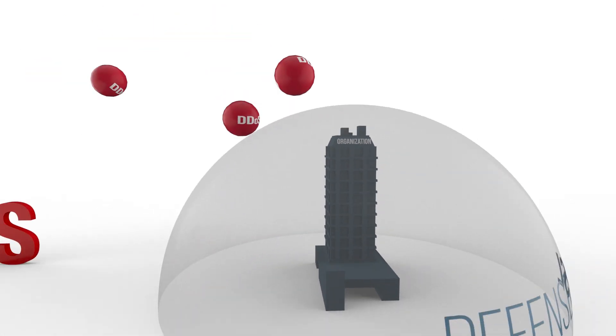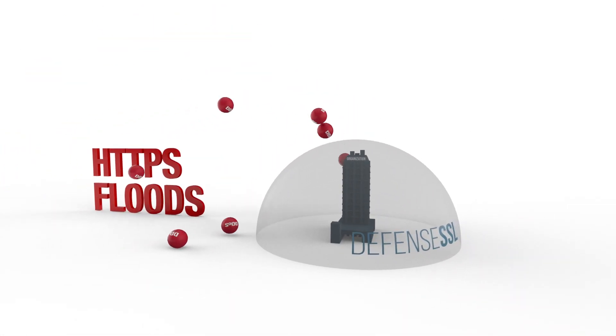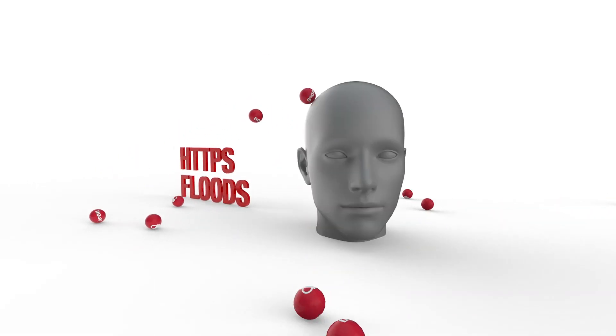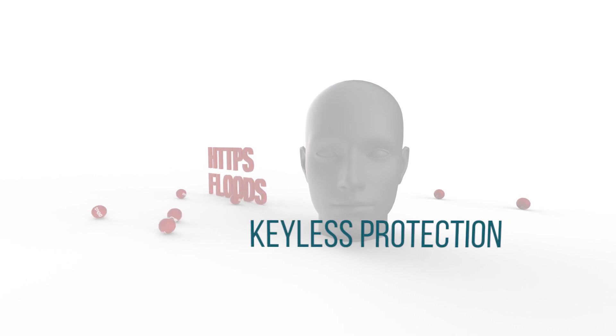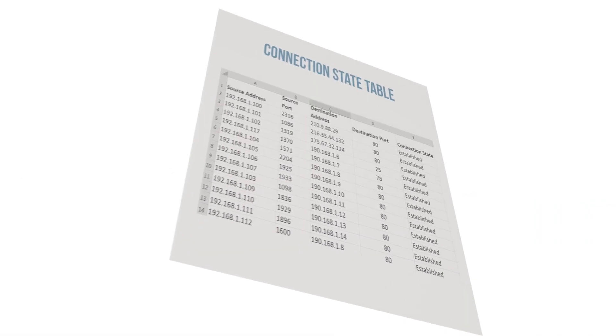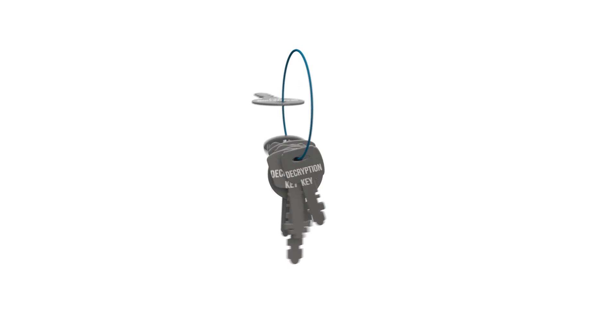Radware's Defense SSL provides organizations with industry-leading SSL DDoS attack protection that features behavioral-based algorithms for keyless protection against HTTPS flood attacks. Radware's stateless and unique keyless solution eliminates the massive operational complexity that comes with managing decryption keys.